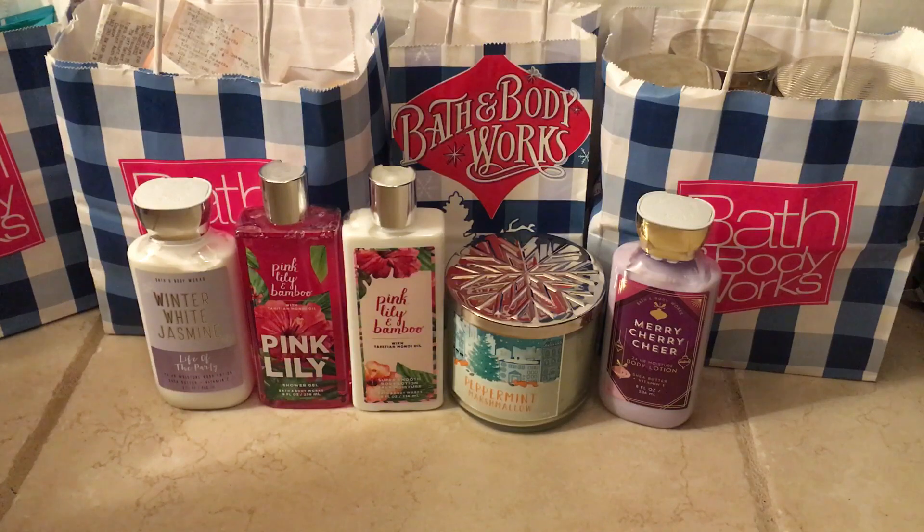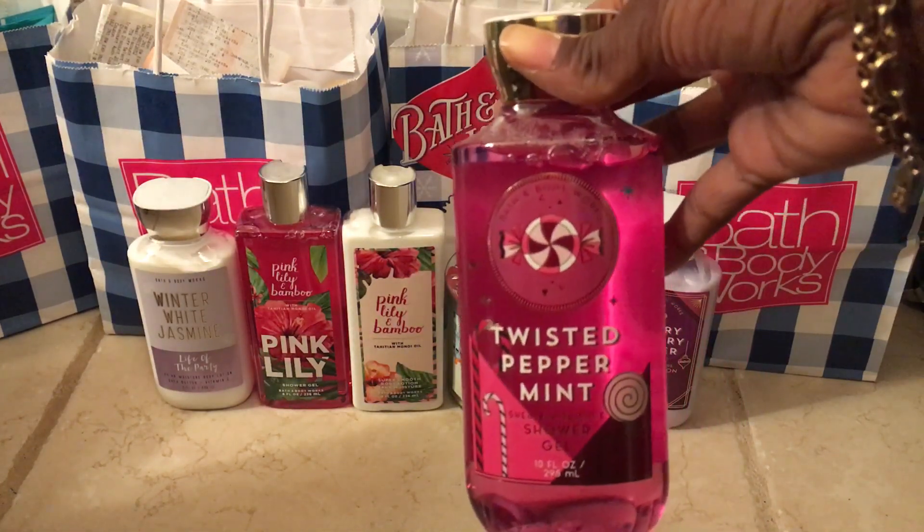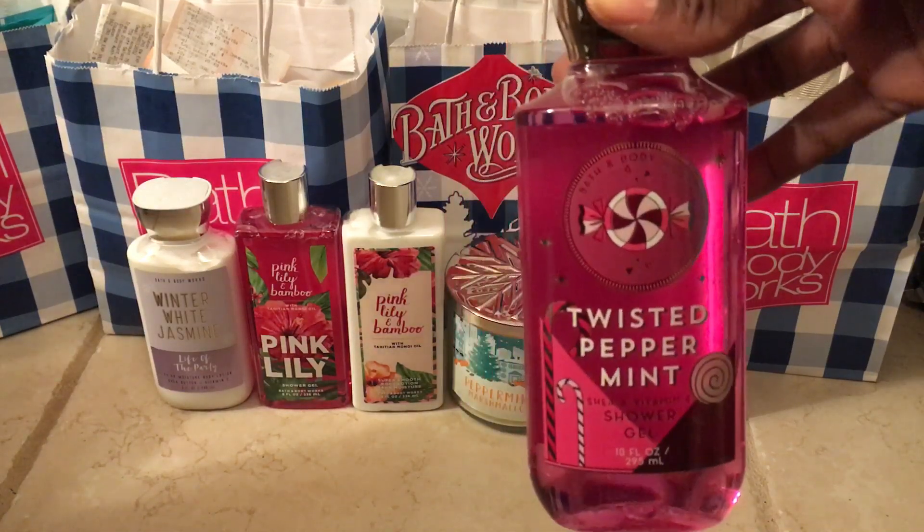Another one — this is the shower gel in Twisted Peppermint. Again, 75% off: $3.14 on the site and I paid $2.37.